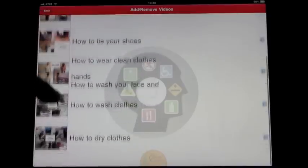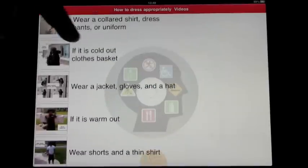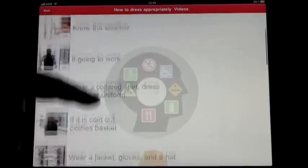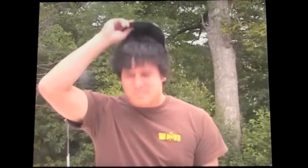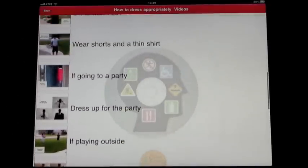I can choose from any of the six full videos. If I'm not sure, I can click in and open up the steps to that video. From 'Dress Appropriately,' we looked at activities for the day and the weather — going to work, what type to wear, put clothes in the basket, wear a jacket, is it warm, wear shorts, thin shirt, and so on. At any time you can watch any of these steps for reinforcement. For example, 'Wear sunglasses or a hat' — when the sun is out, you should put on sunglasses or a hat so you can see and not hurt your eyes.